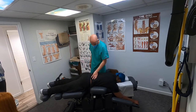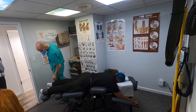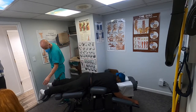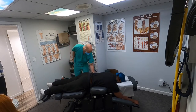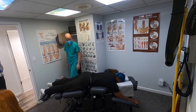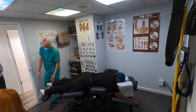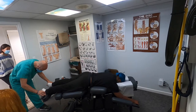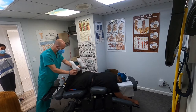His hips are out of alignment. We use a gentle approach — sometimes we put people on their side. For him, we're waiting on his MRI to come back. So we're going to do a Thompson technique where the piece of the table pops up. His legs are pretty even here — the first few times he came in that wasn't the case.